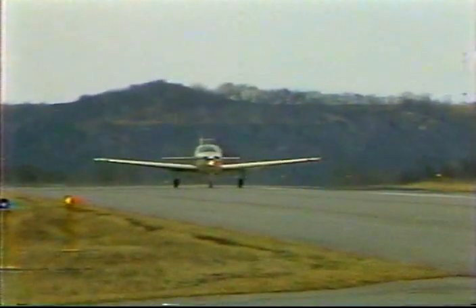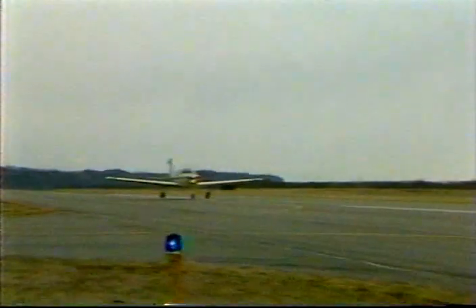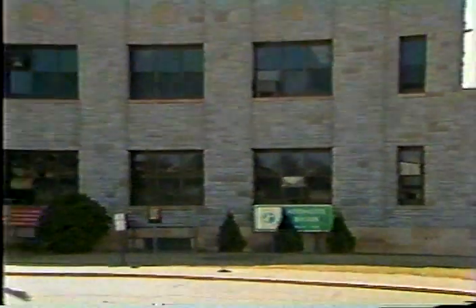If you're watching this program, chances are you represent one of 140 public airports in Minnesota. The Minnesota Department of Transportation, MnDOT, helps build and maintain airports. But if services are to continue, certain requirements must be met.